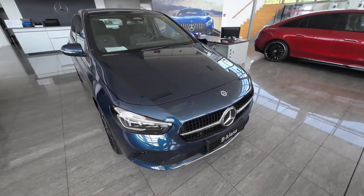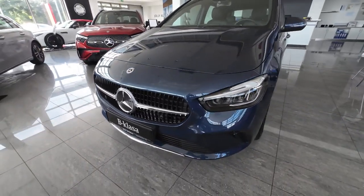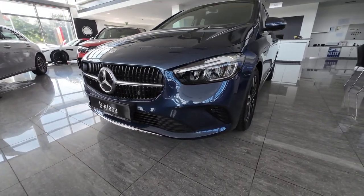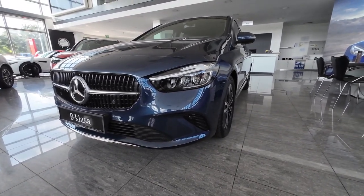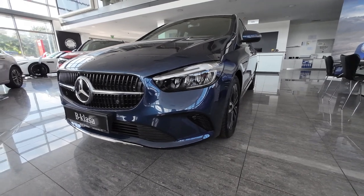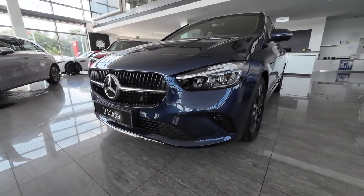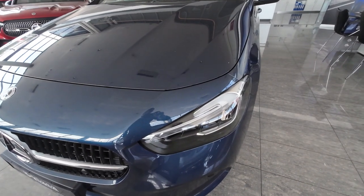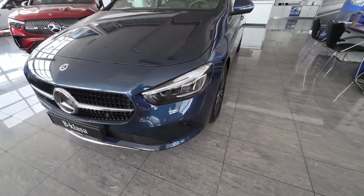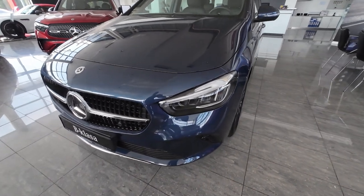In today's video we will go through all exterior and interior details of the facelifted 2024 Mercedes B-Class — the more practical variant of the very popular Mercedes A-Class hatchback. This particular model is powered by a two-liter diesel with 150 horsepower. But before we check the technical stuff, let's start with the exterior, beginning with the front end design.